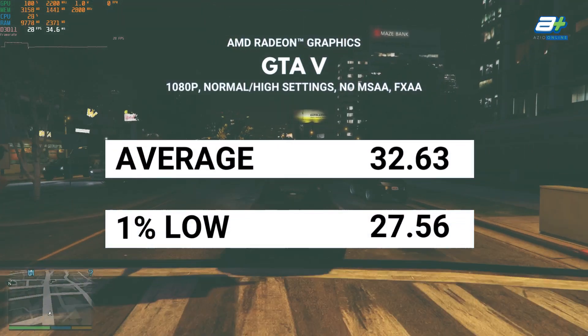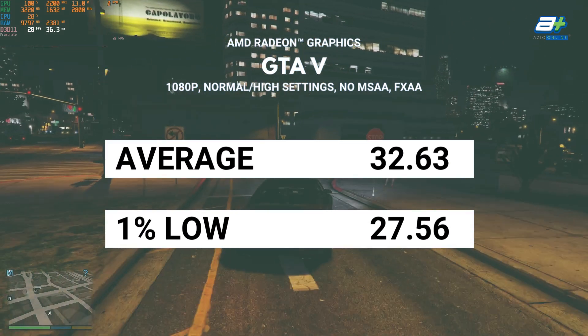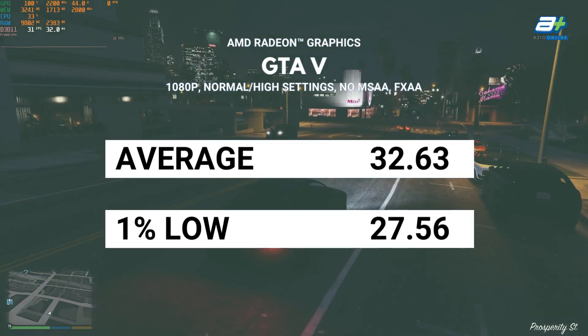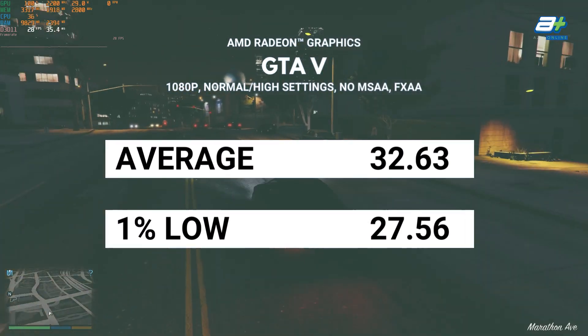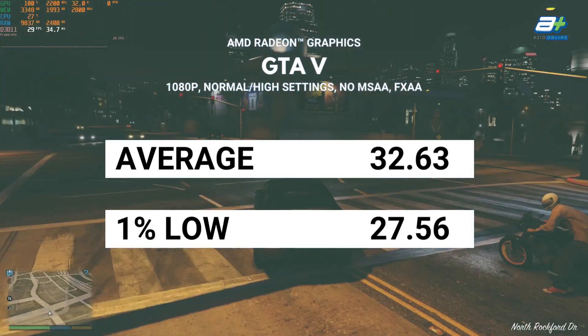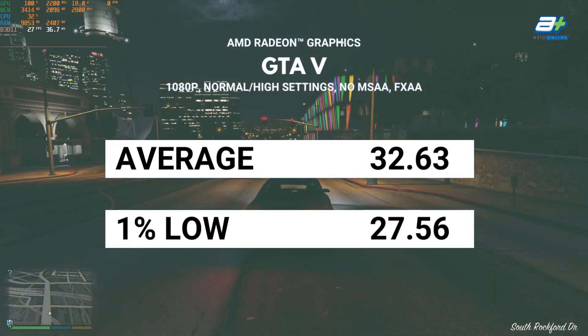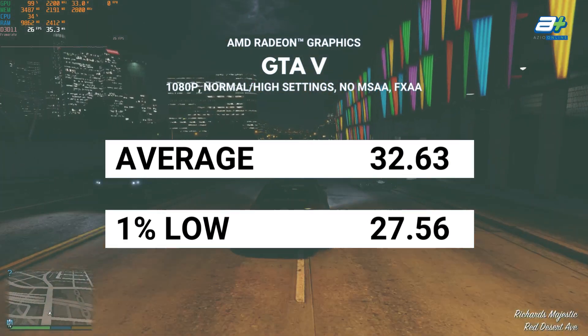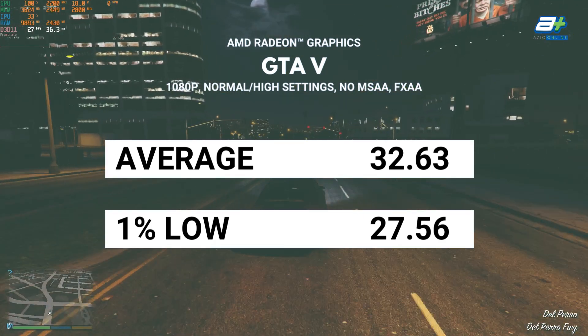For the final AAA game we tested, it will be GTA 5 — an older AAA game from 2014, so it should be easier to run compared to the previous two AAA games. And yes, it is! With a mix of medium and high settings, you will be able to hit 30fps at 1080p. And if you don't mind tuning down the graphics settings a bit further, then higher fps will certainly be possible.